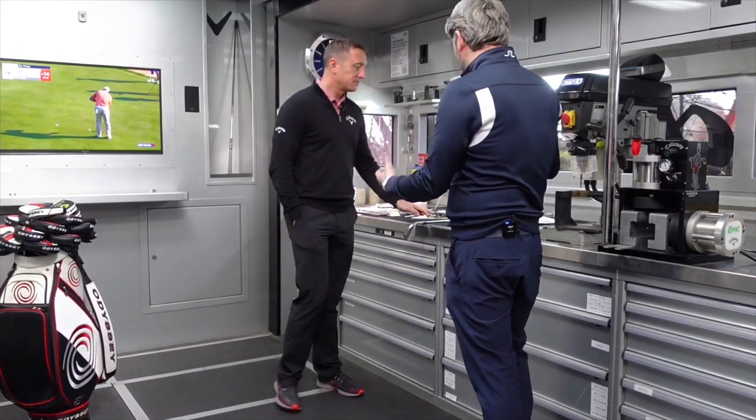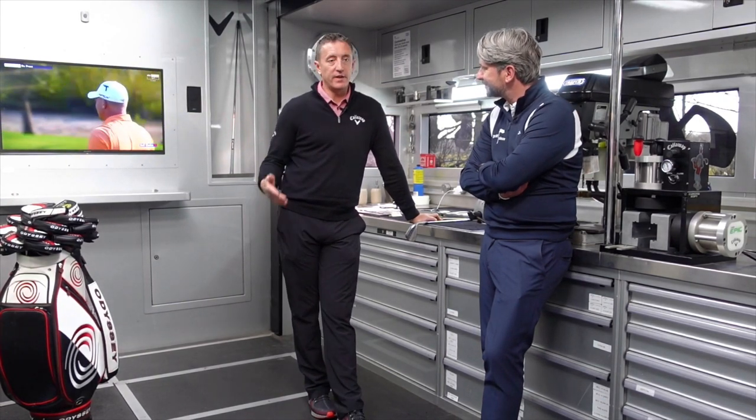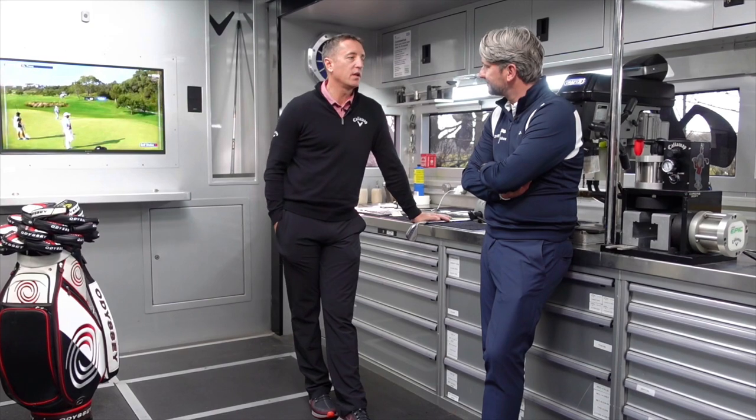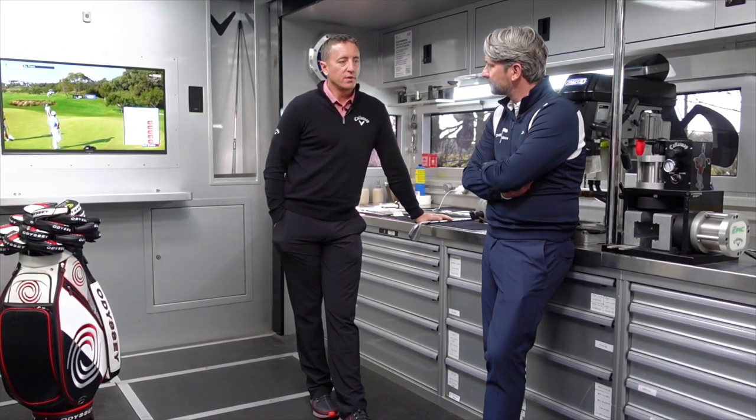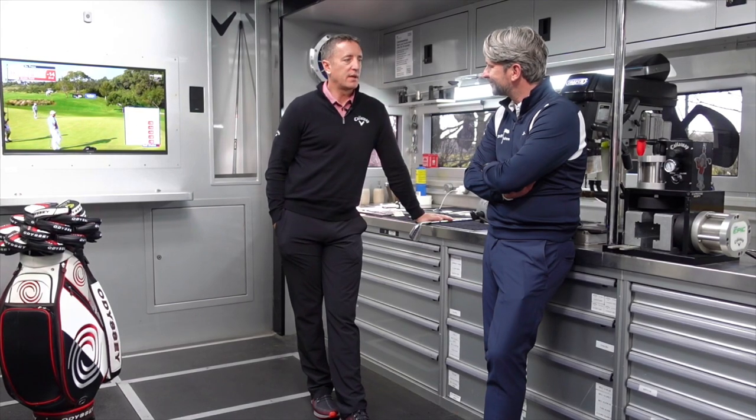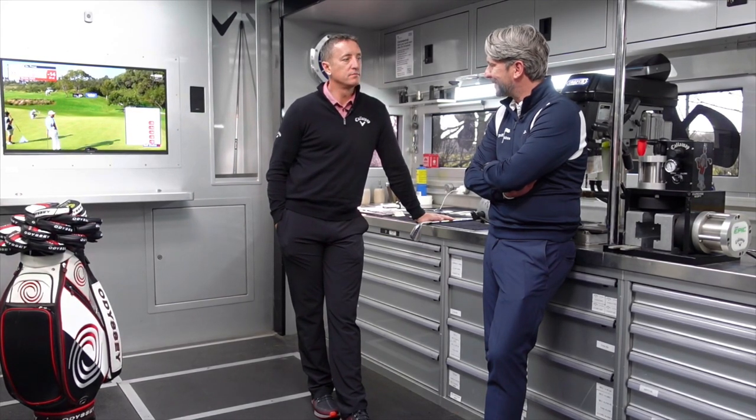And what does it feel like when one of your players wins? So you've built their clubs and they go out and win that week — what does that feel like? That's very good for the whole team. All of us would have played a part in that venture and getting into the position where they can go on and win the tournament. We all communicate with them — it's like sending texts and they send texts back. All very good — one big team.